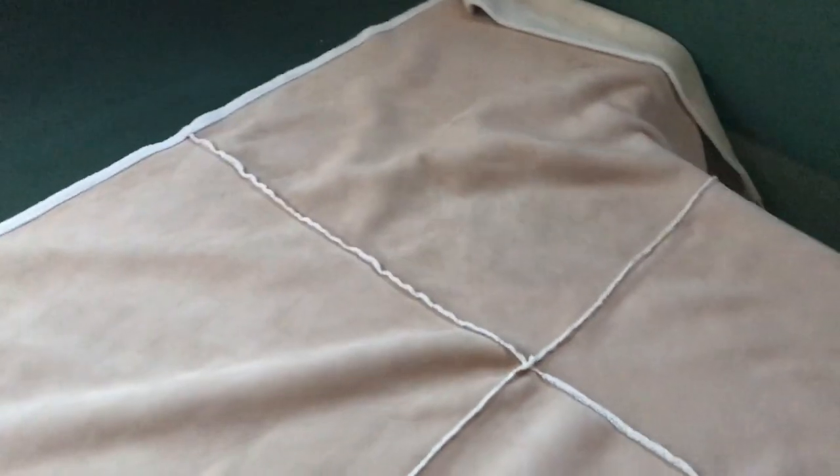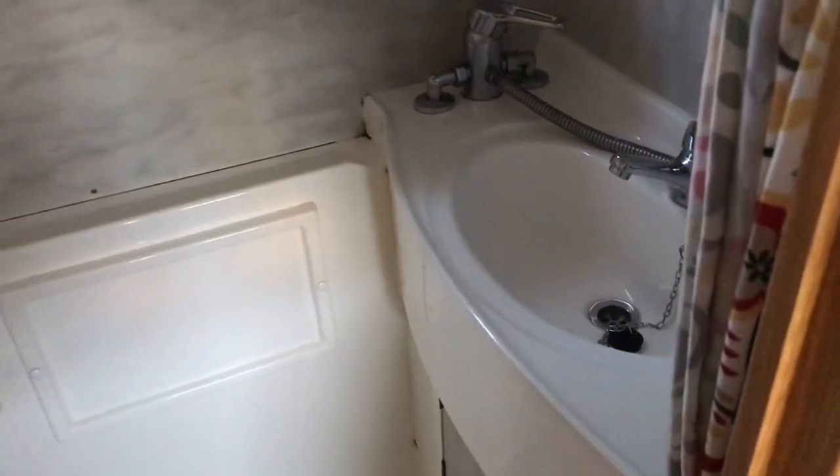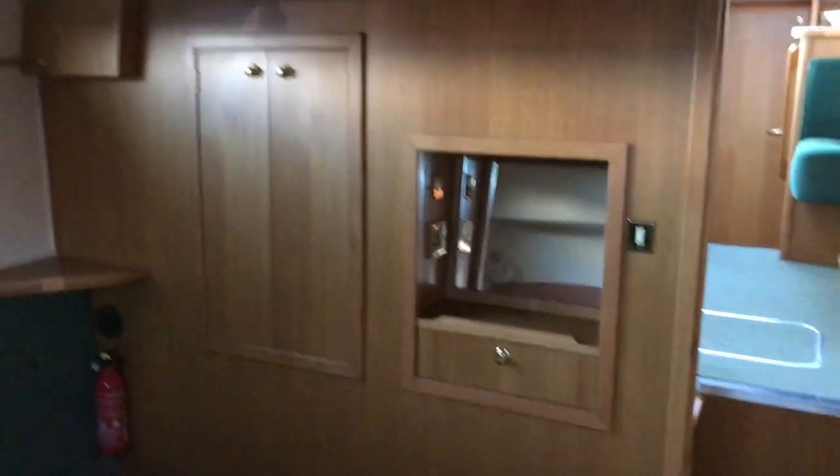Down at the aft end you can see a nice offset double berth in the aft cabin. You can still get down the side so it's not completely offset — the offset design allows space on the side of the berth and gives access to the second heads. Very similar wet room-style WC setup. Nice light timber finish throughout; a very good-sized, nice master cabin.